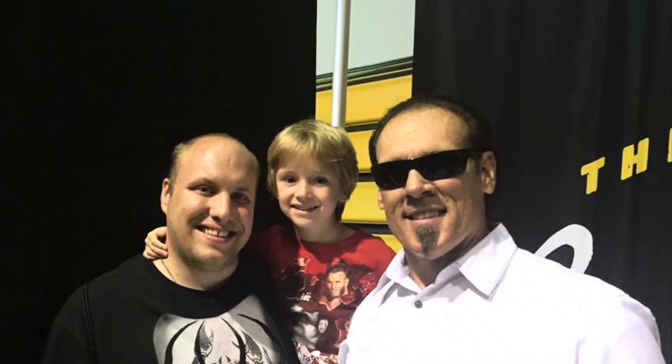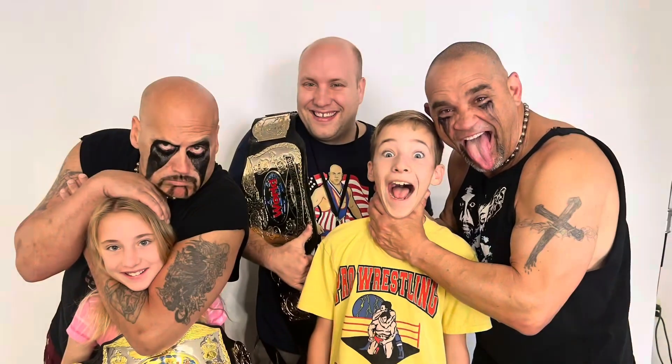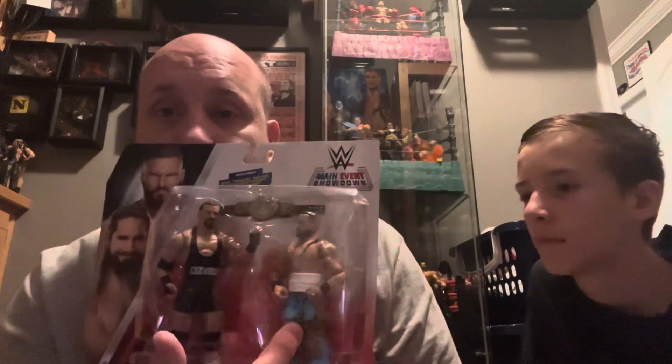Yes, it is time for Brad's collection. What's going on, guys? I haven't bought a two-pack at Walmart or anything — they call them Main Event Showdown. I haven't bought the battle pack or anything in a while, but I saw this set and I had to pick it up. Bron Breaker, Seth Rollins with the title. Got to get that heel version of Breaker to go with my Chase Elite that I have.